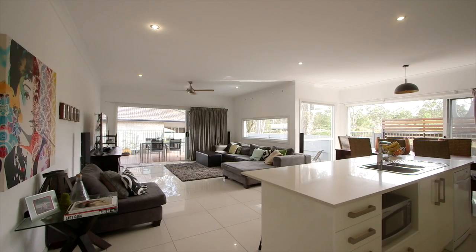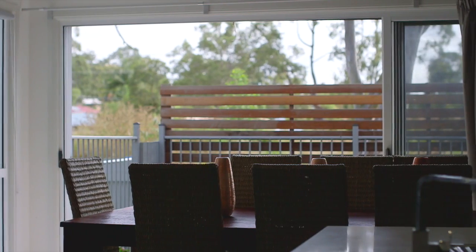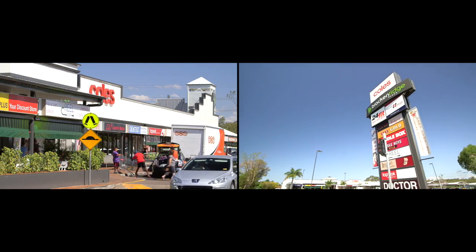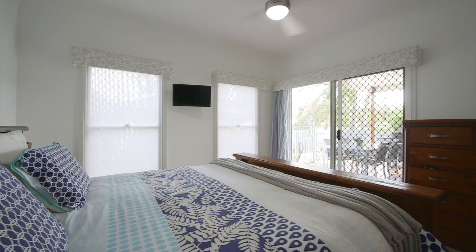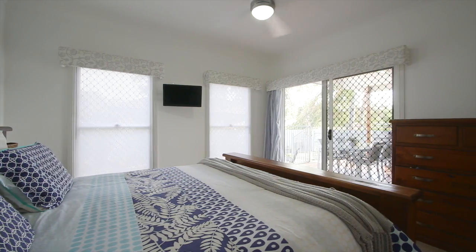Brilliant design that exemplifies modern living, both centrally located and only minutes to all amenities. Gorgeous new gourmet kitchen, finished to perfection with quality appliances, large bedrooms and an open design.